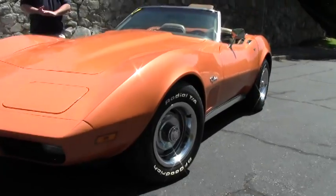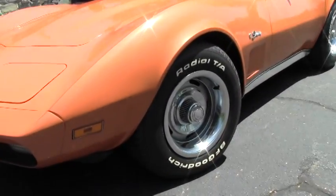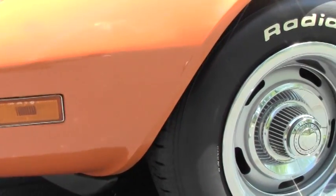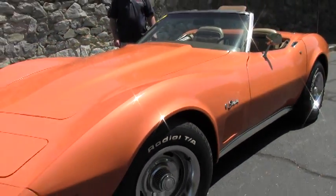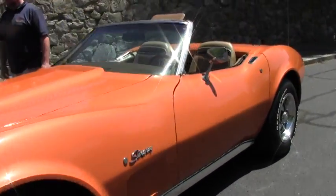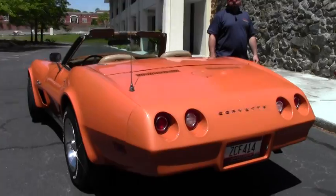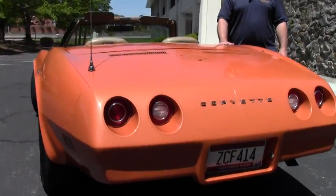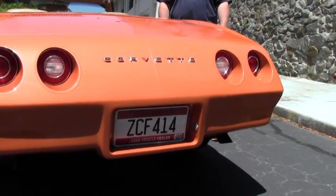350 cubic inch V8, automatic transmission. It does have air conditioning, power windows, power steering, power brakes. It's got real deep BF Goodrich radial tires, and we've got the top down in this video, but it is a white top on this car which is in near new condition.